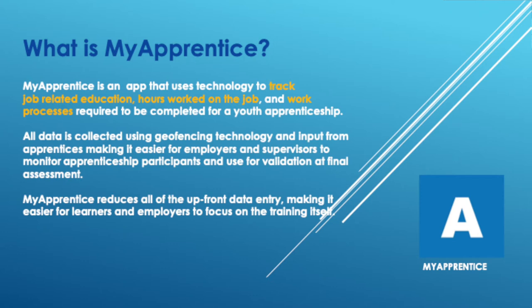When we designed My Apprentice, it's a brand new app and we wanted to design it based on four objectives. The first objective is to provide apprentices roadmaps to help them understand what their apprenticeship program requirements are. It's easy to understand what classes are required, but sometimes it's very difficult to understand what work processes you have to learn to complete the apprenticeship. So the first objective was to provide apprentices roadmaps to help them understand their requirements.